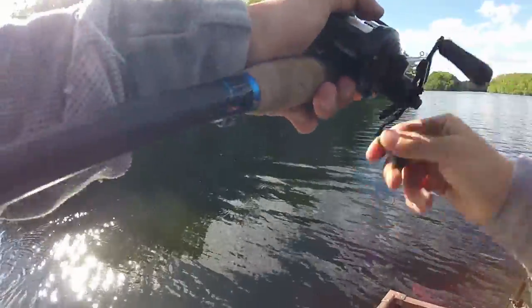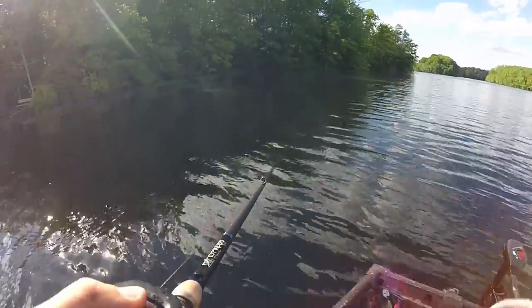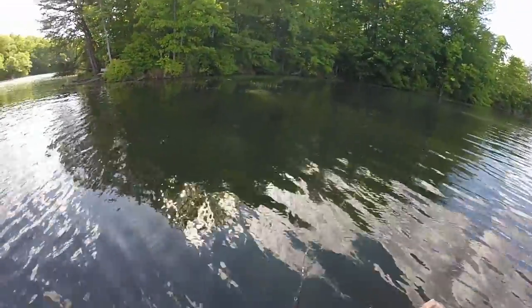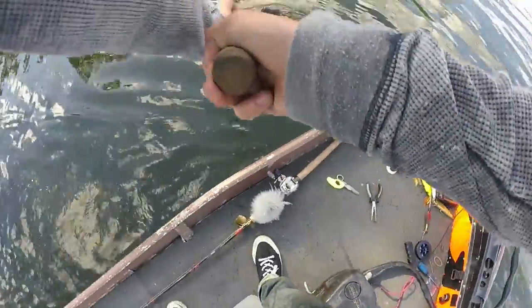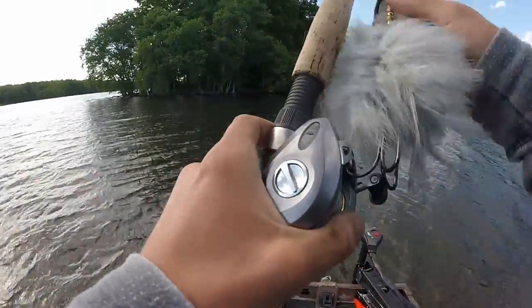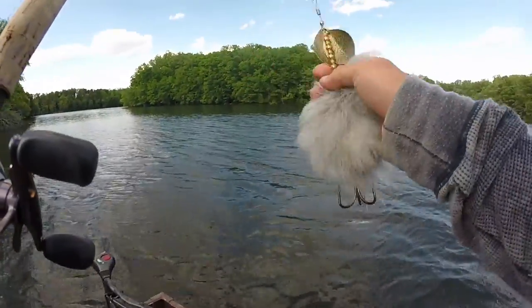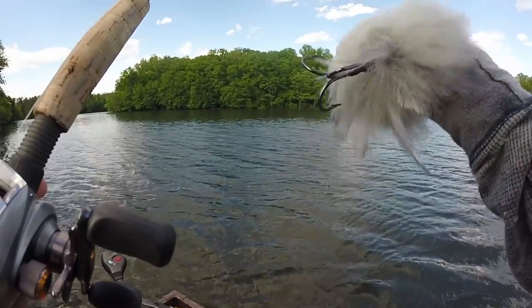I am determined to catch a musky out of this lake. Supposedly the musky population here is pretty good. I've yet to have a follow and haven't been out too much this spring — I spent most of my time fishing here in the winter. Now this bait I don't plan on throwing long because I want to save it — this is what I caught my first big musky on — but I'm gonna throw it a little bit today.